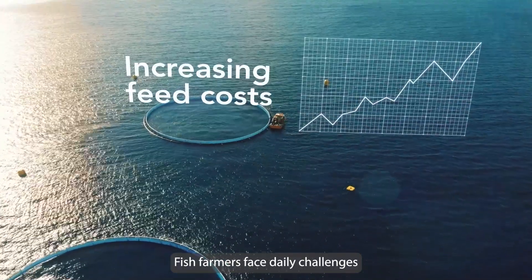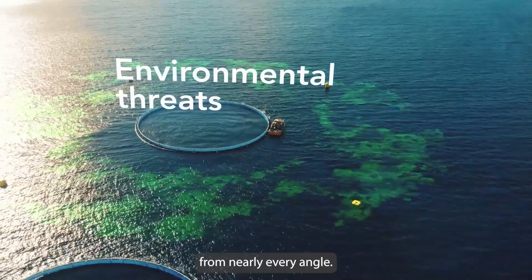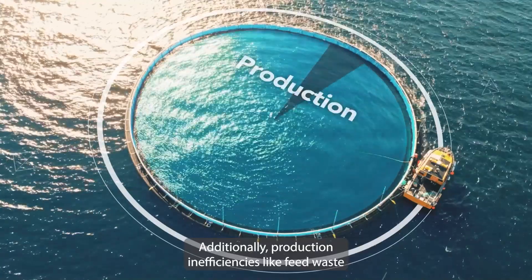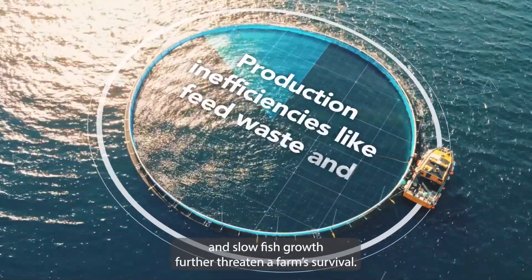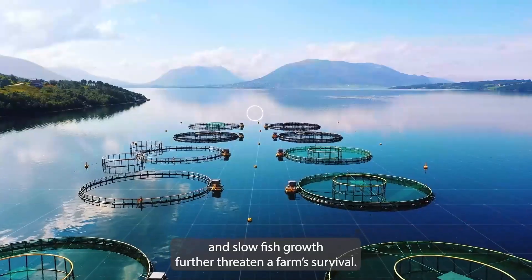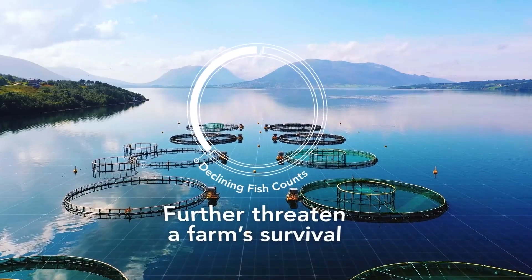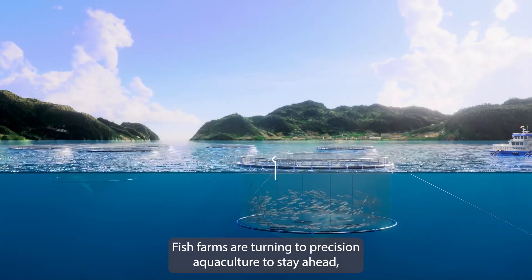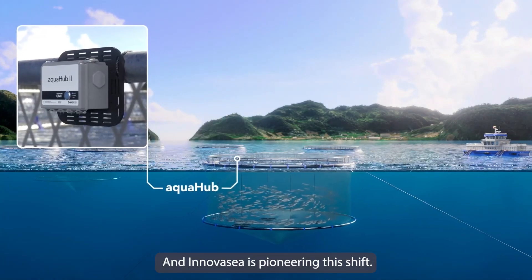Fish farmers face daily challenges from nearly every angle. Production inefficiencies like feed waste and slow fish growth further threaten a farm's survival. Fish farms are turning to precision aquaculture to stay ahead, and InnovaSea is pioneering this shift.